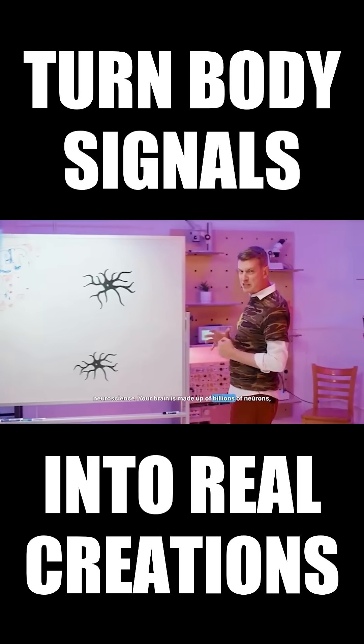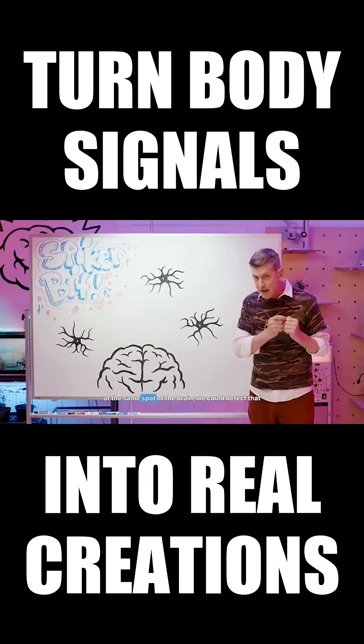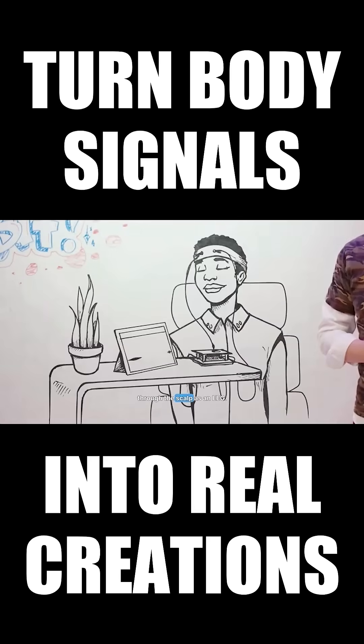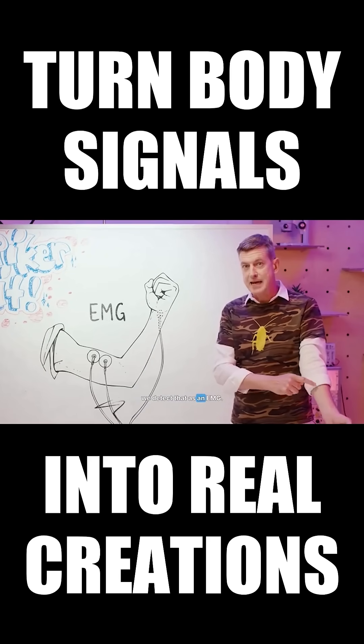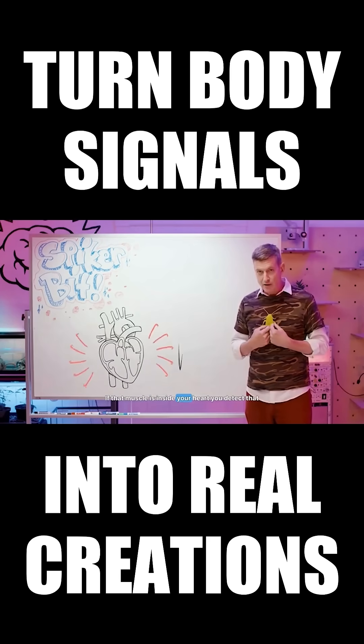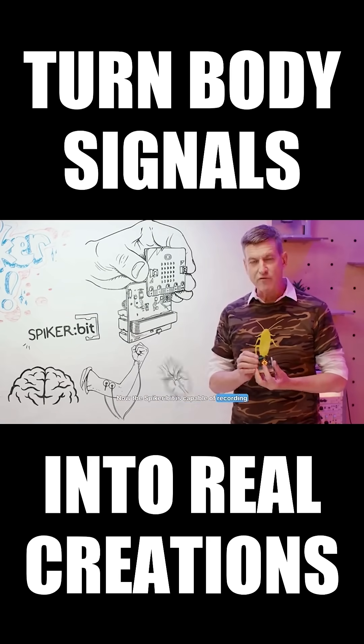Your brain is made up of billions of neurons. If neurons are firing together at the same time at the same spot of the brain, we can detect that through the scalp as an EEG. And if the neurons are sending spikes to the muscle, you can detect that as an EMG. If that muscle's inside your heart, you can detect that as an EKG. The SpikerBit is capable of recording from all of these.